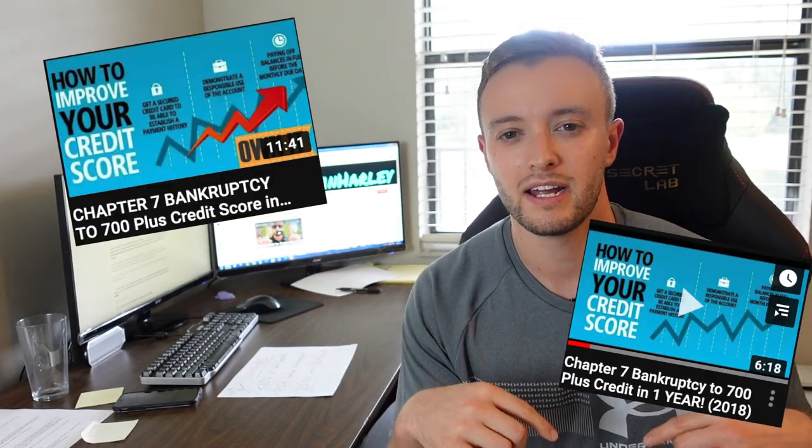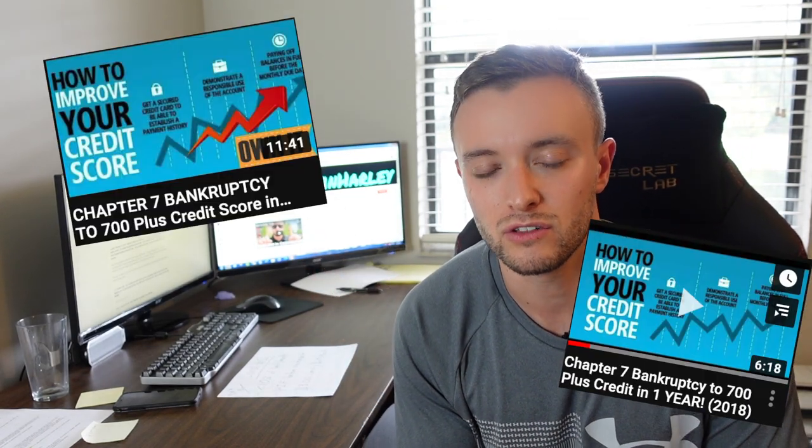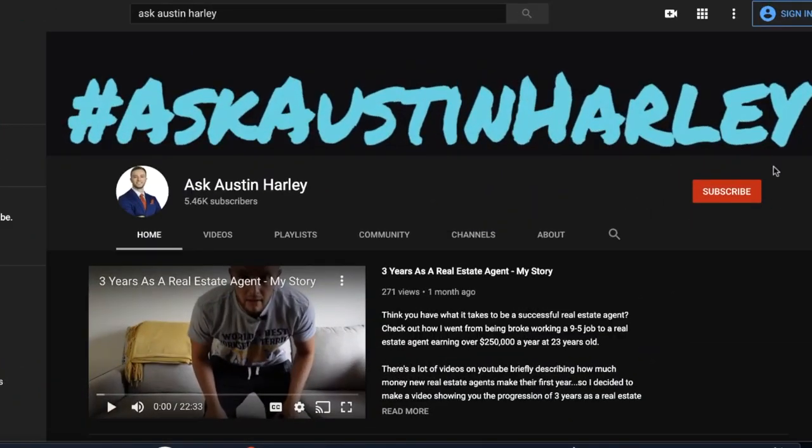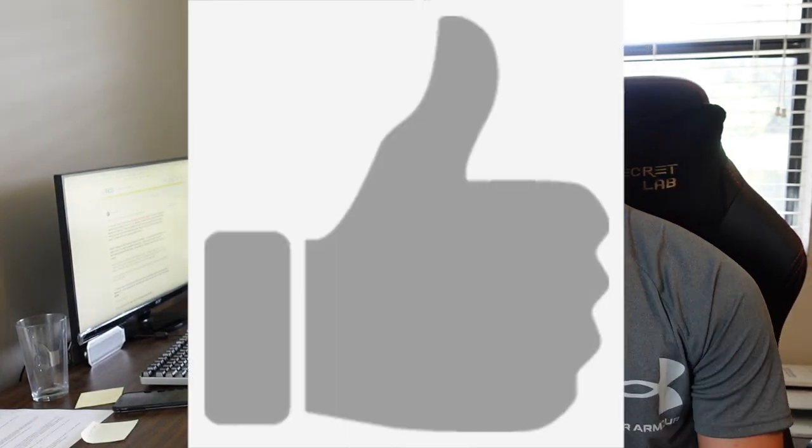I'll link the other videos up here and here or down in the description so you can go check those out as well. This video is going to be very analytical — I'm going to get into the numbers, so if you haven't already go ahead and subscribe to this channel so you can reference this video in the future or save it to your watch list. Don't forget to give this video a thumbs up.